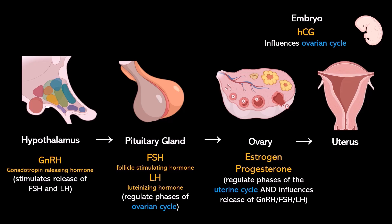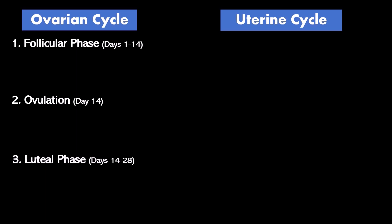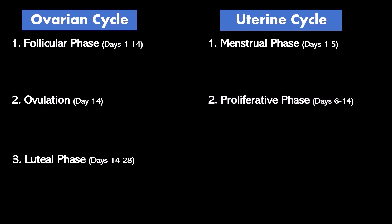The ovarian cycle has a follicular phase, ovulation — which is just an event about halfway through the month — and the luteal phase. The uterine cycle begins with the menstrual phase, which can last days one through five, one through eight, or one through ten depending on how long your cycle lasts, followed by the proliferative phase and then the secretory phase.